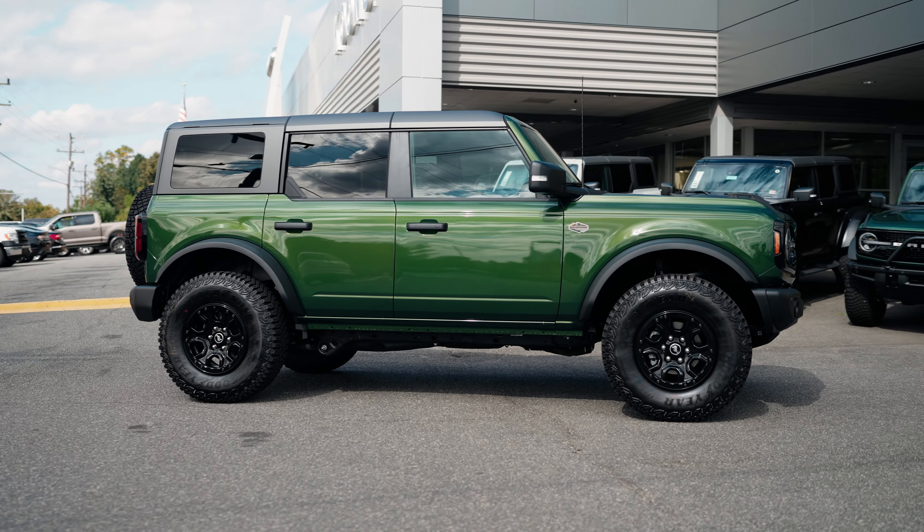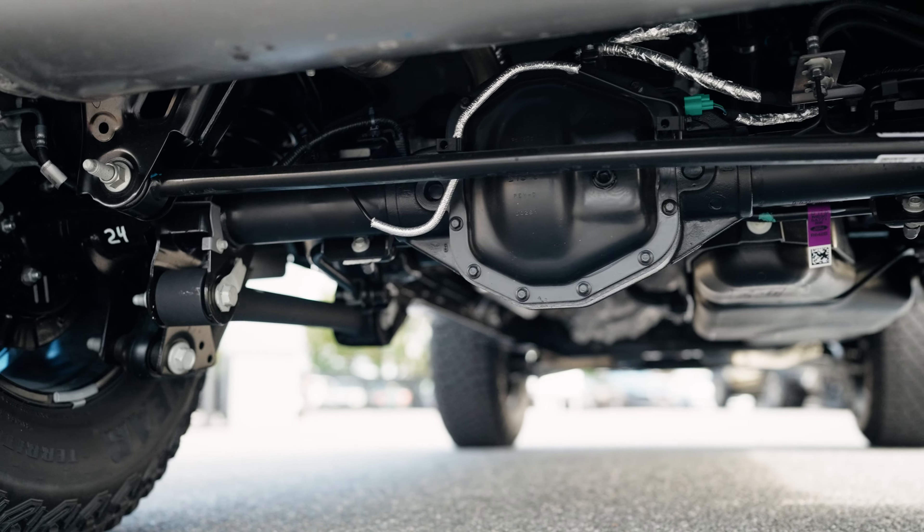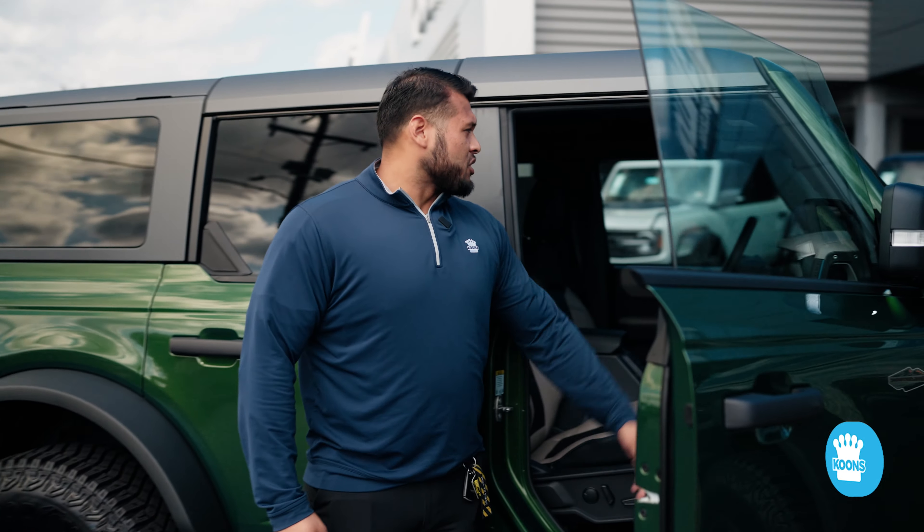A third important feature that I like, because I like off-roading, would be the rear and front locking differentials that come with the Wildtrak. Inside with the press of a button you're able to lock both diffs.